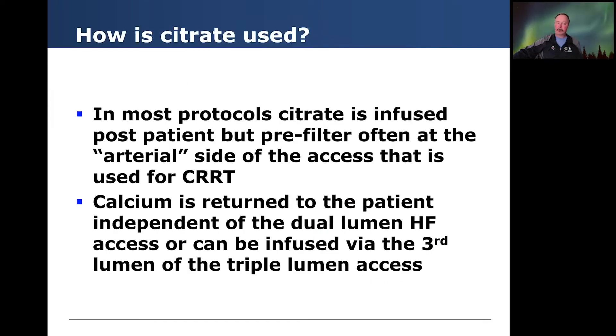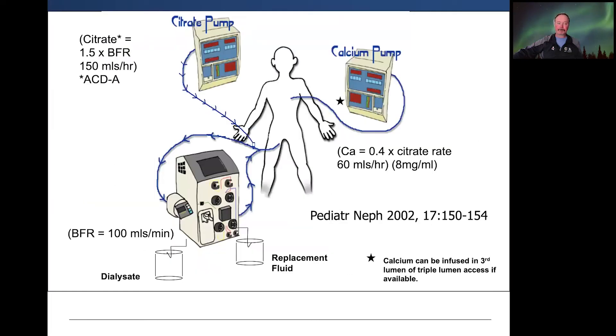How do we use citrate? In most protocols, citrate is infused post-patient but pre-filter, often at the arterial side of the access used for CKRT. Calcium is then returned to the patient independent of the dual lumen hemofilter access, or can be infused by a third lumen of the triple lumen access. I use this historic slide just to honor my mentor, Tim Bunchman, who came up with this.